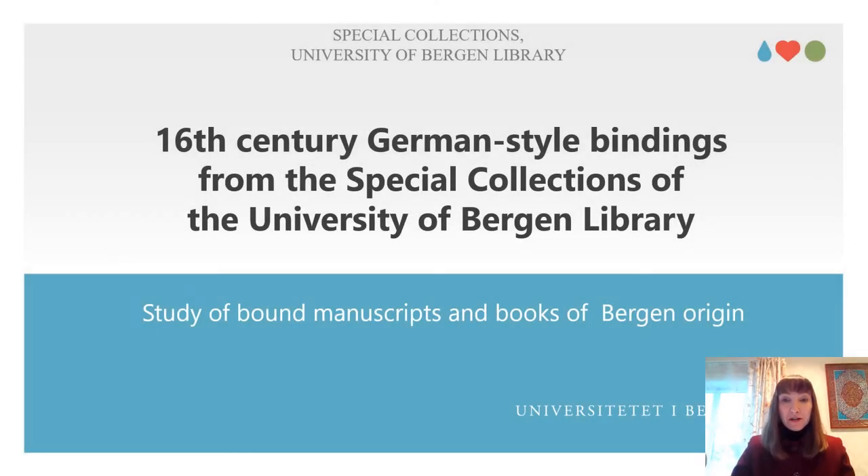The topic of this presentation is 16th century German-style bindings from the Special Collections of the University of Bergen Library. Particular attention would be given to the study of bound manuscripts and books of Bergen origin.